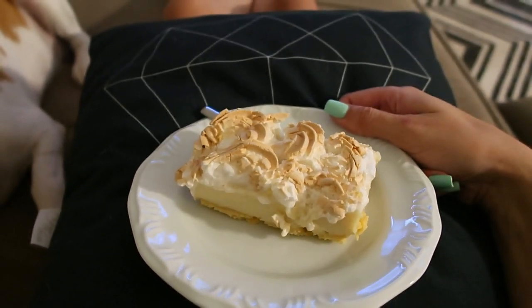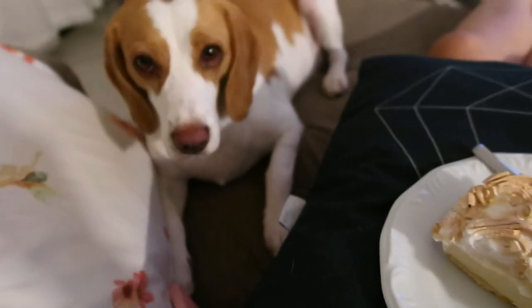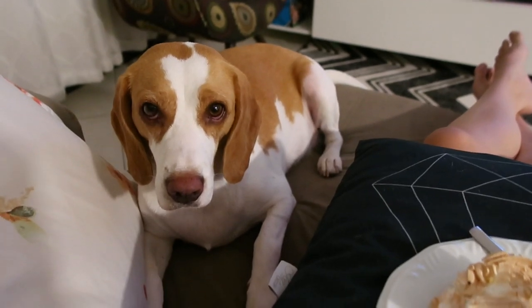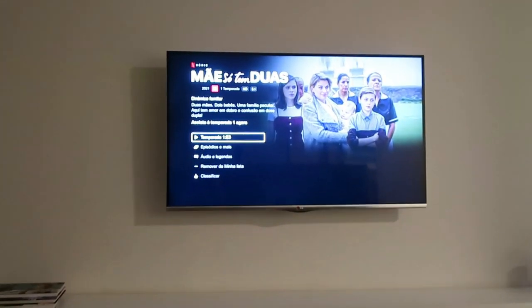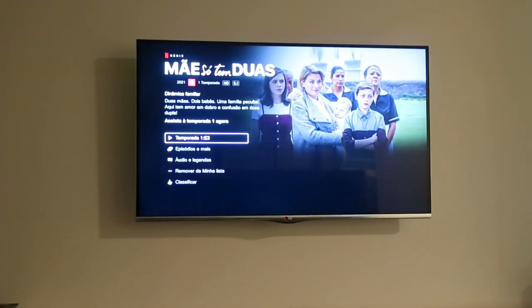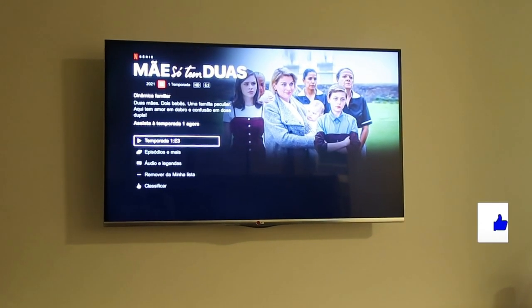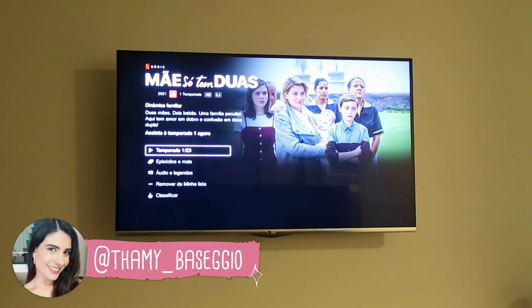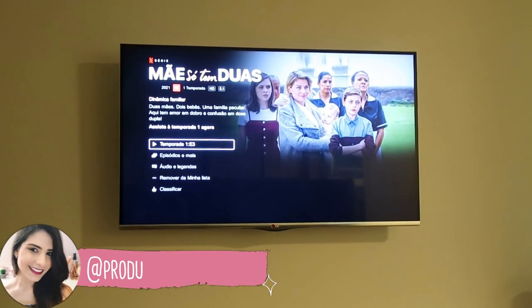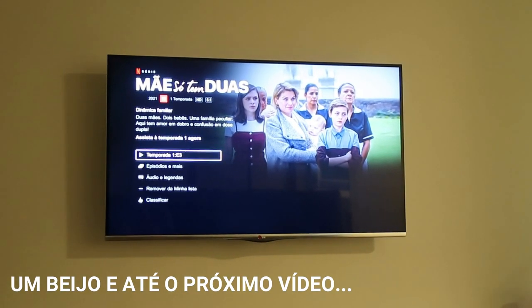Gente, peguei aqui um pedacinho de torta de limão que a gente comprou lá no Zé da Coxinha — tinha torta, bolo e tal. Eu e o Bruno amamos torta de limão, aí a gente escolheu. Sempre tem alguém aqui pronta pra comer, se babando — você sabe que você não pode! E vou dar uma dica pra vocês: eu tô amando assistir essa série, chama 'Mãe Só Tem Duas'. É original da Netflix. O Christian Chaves, do RBD, faz parte da série — é muito legal de assistir. Tem só a primeira temporada, acho que oito ou dez episódios. A história é de duas bebês que são trocadas na maternidade. É aquela série água com açúcar, mas que eu amo assistir e adoro indicar. Assistam aí — é lançamento na Netflix.